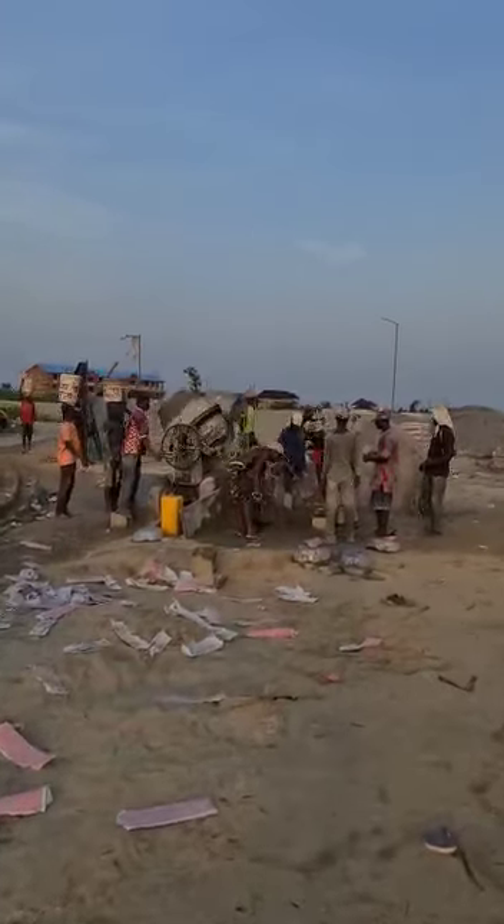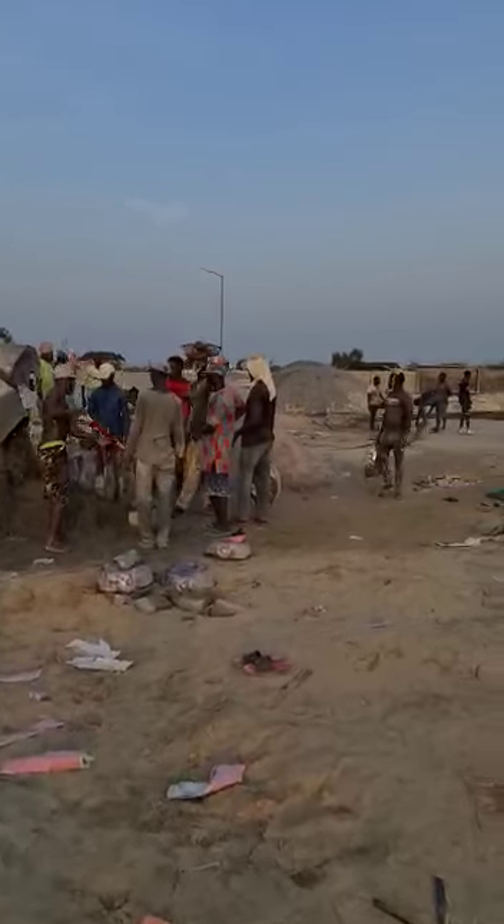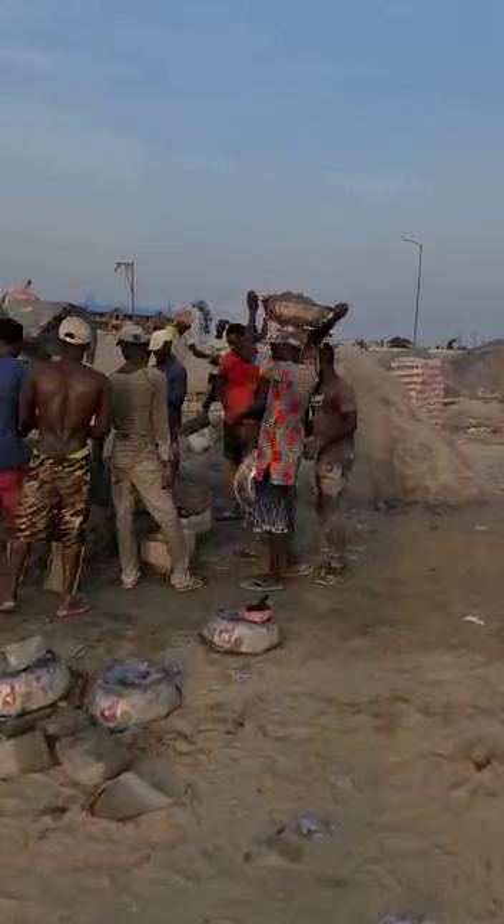Haven Residence is a unique apartment. Beautiful taste. The standard here is very high.